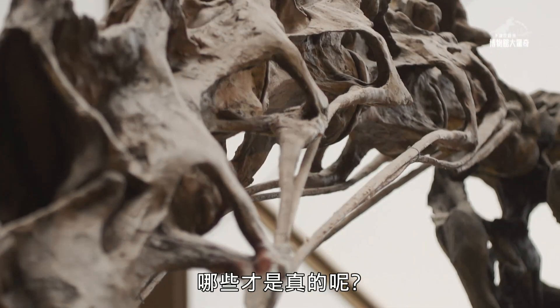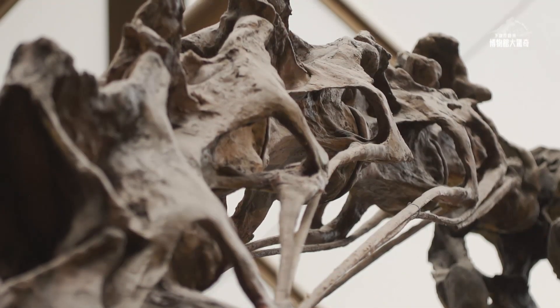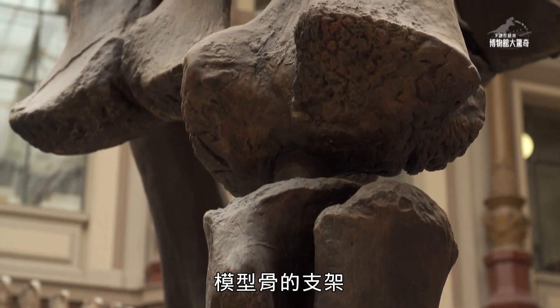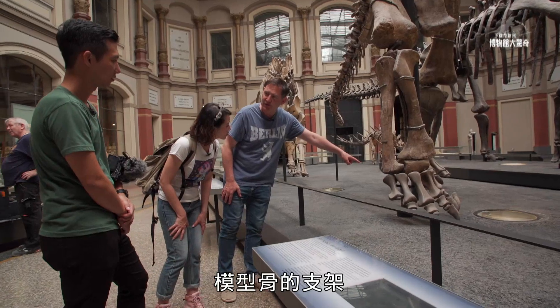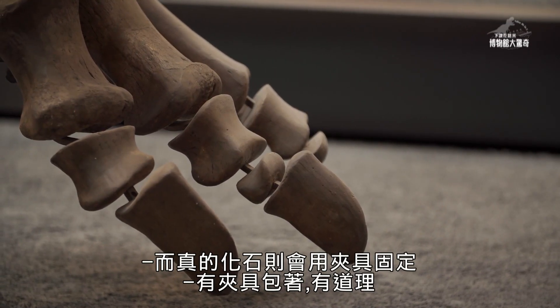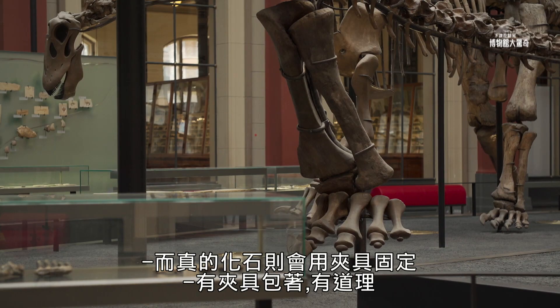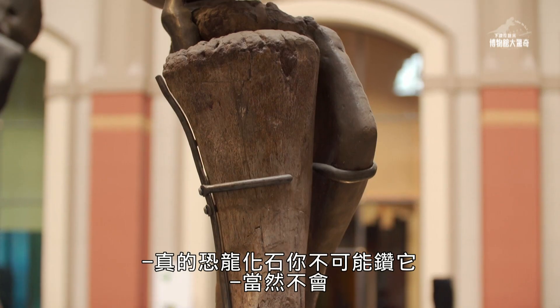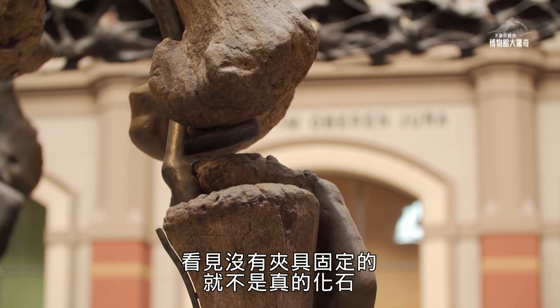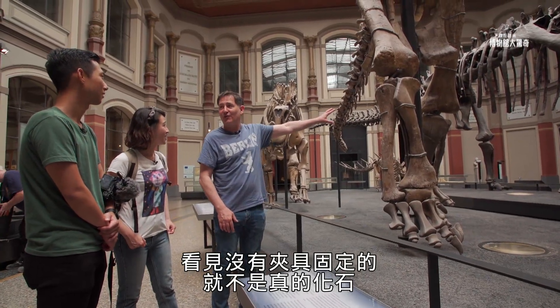The neck has a lot of weight. You can easily see that the mounting of the model bones — they go through it. Whereas the real bone has clamps around it. That makes sense. You would not drill into a real dinosaur bone. So if you come to a museum and you see no clamps, it's not original.